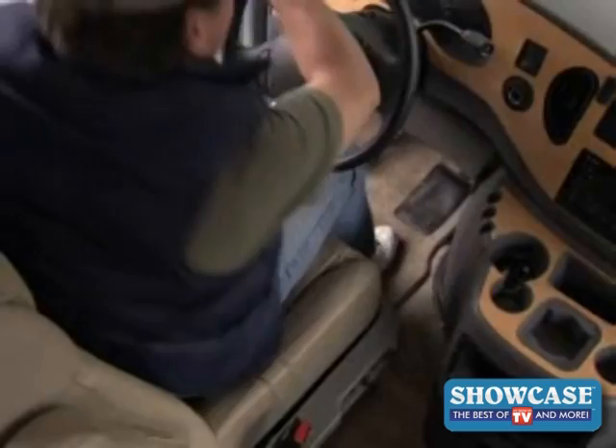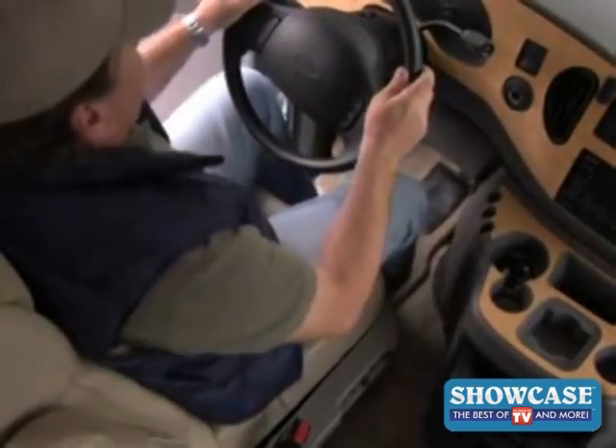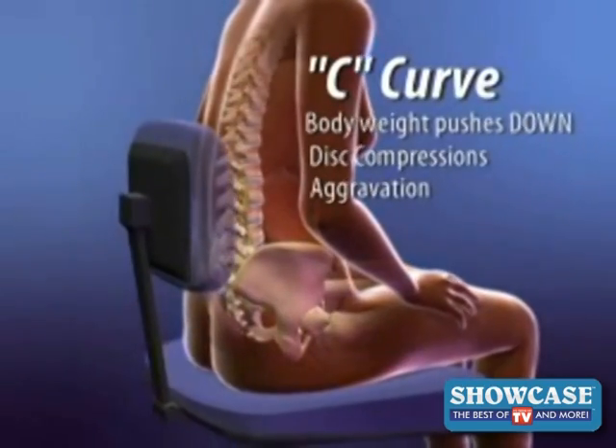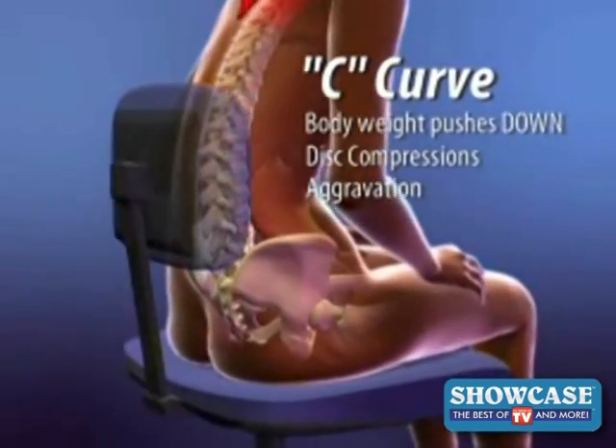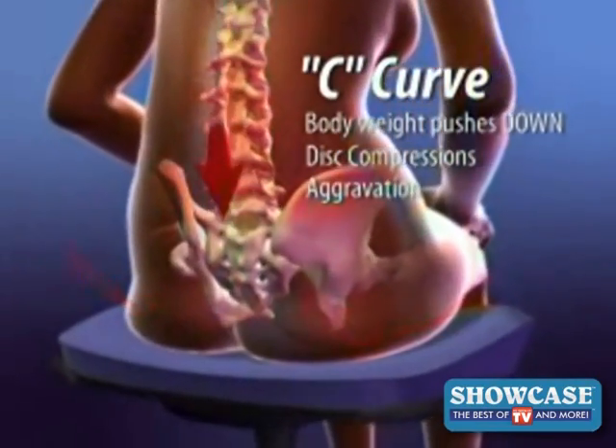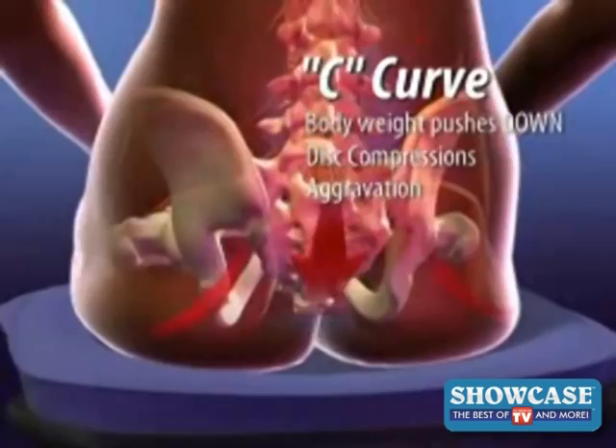BackJoy keeps you comfortable, free, and flexible. Normal sitting aggravates. Body weight pushes down, the lower spine and pelvis become locked, creating decompressions and unhealthy posture that generates immobility, reduces circulation, and aggravates pain and injury.